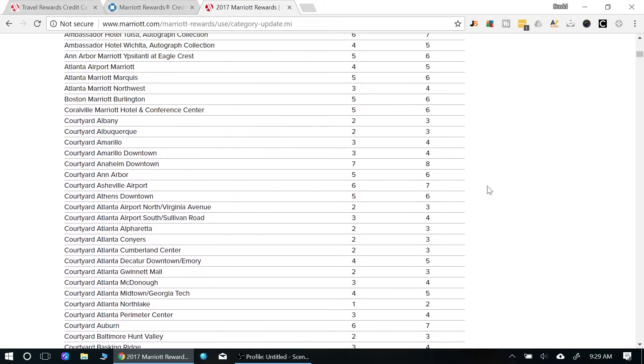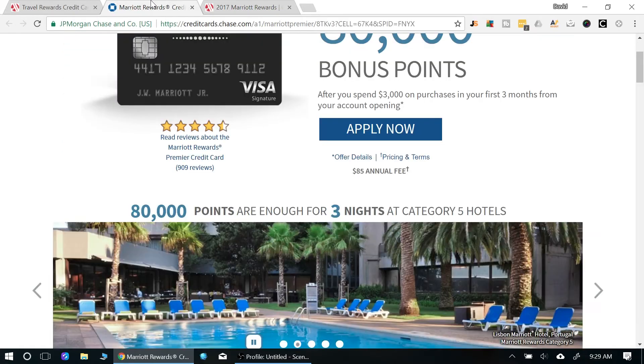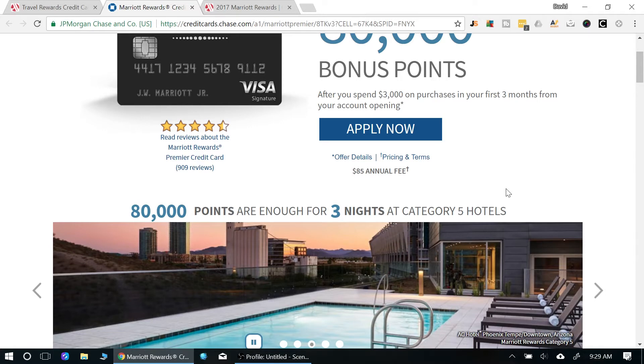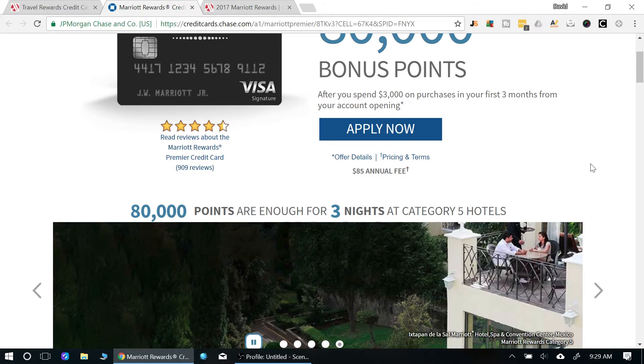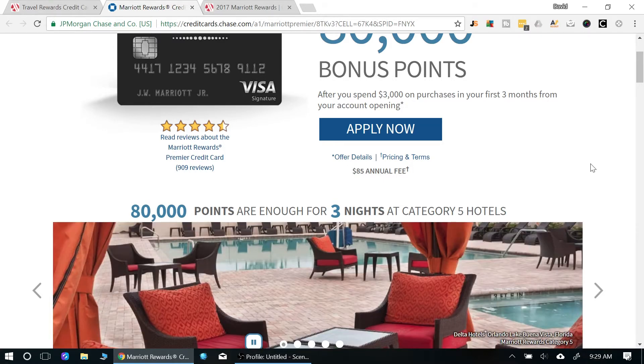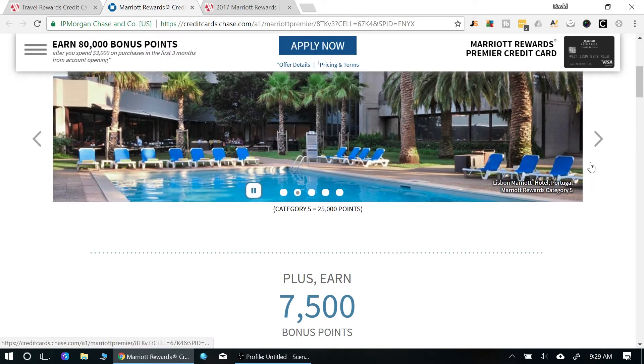Looking through the category list, there are a lot of Courtyards around that range, so it depends on location. Overall, Marriott properties are pretty standard — they're clean, they're nice, and they're definitely a step above some other brands. IHG has some properties that are a little sketchy, so Marriott properties are generally good.